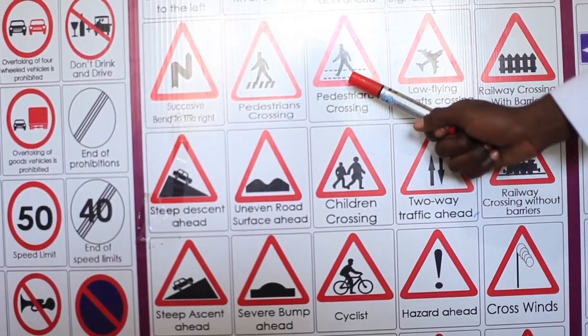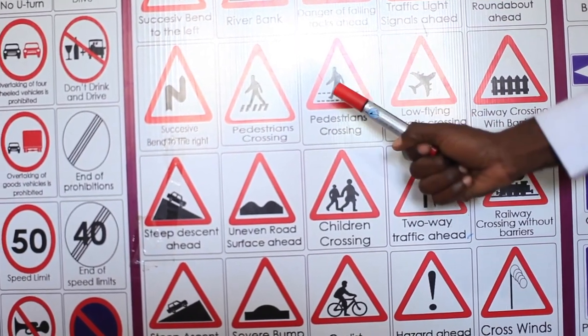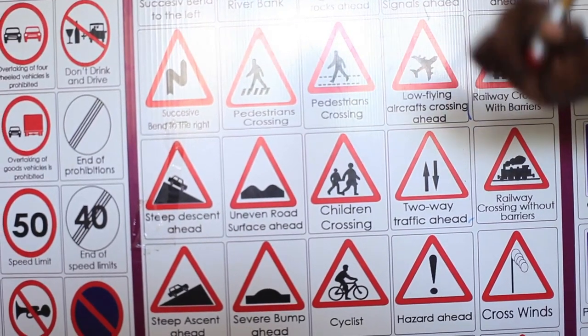Pedestrians crossing — also called a zebra crossing. You have to slow down and watch. If there is nobody coming, then you pass. If there is somebody, wait for them to go. Remember, everybody is a pedestrian.